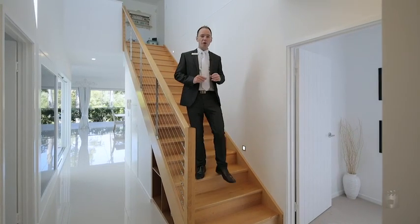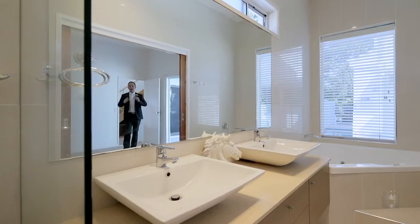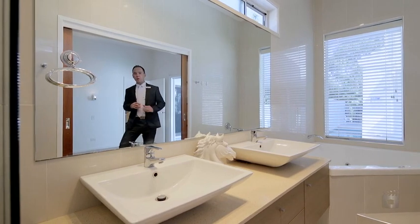On the ground floor you find another bedroom with walk-in robe, powder room and a separate study with its own private courtyard. Then the amazing main bedroom with walk-in robe and stunning ensuite with spa.